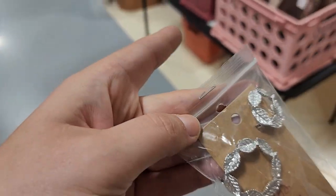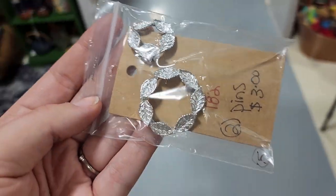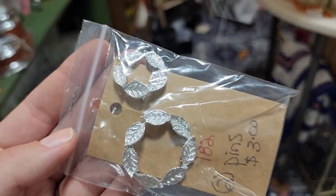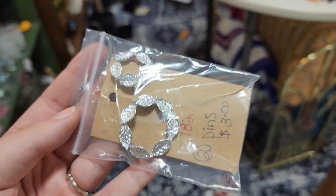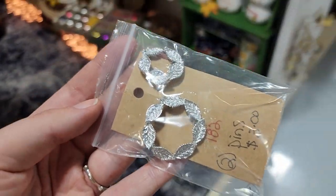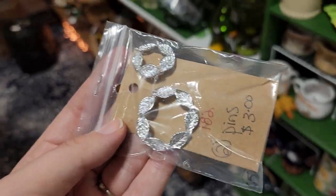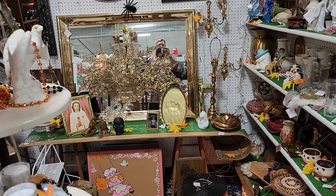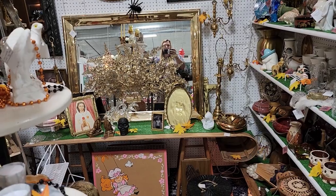I'm going to see if these are signed — these are signed 'Jerry's.' I had to bend it back a little bit because it's stapled on top, but I'm thinking at a dollar fifty I could probably put these in my Whatnot brooch sale that I'm going to be doing tomorrow. I'm going to do about fifty brooches and then a lot at the end.